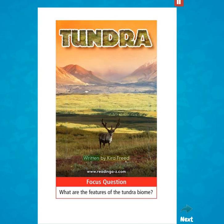Tundra. Written by Kira Fried. Focus question: What are the features of the tundra biome?